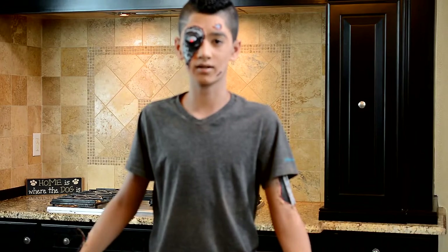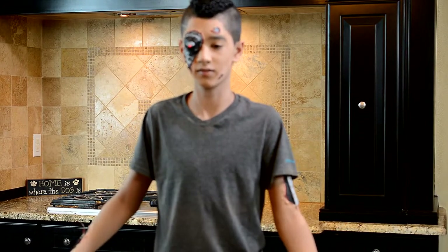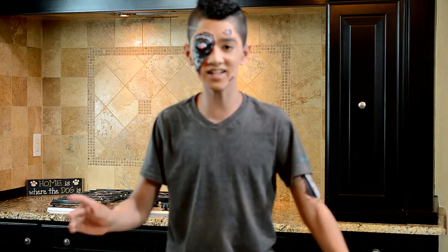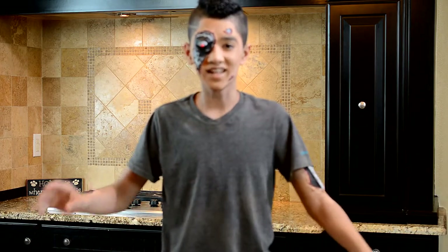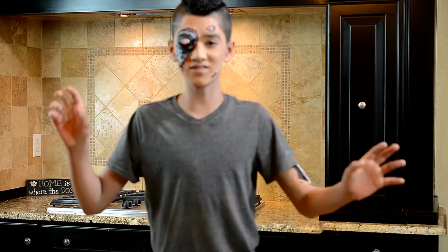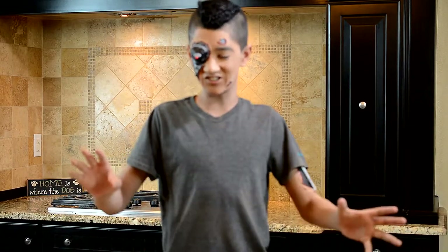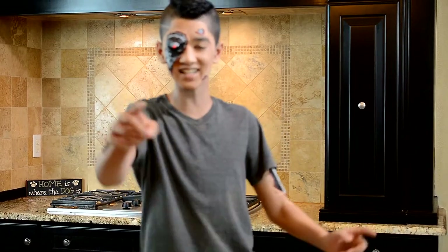Hello, everyone. My name is Arnold. Prepare to be the rule. Zack here, and it's Halloween. It's that time of the year when you get to dress up in some super cool costumes. But the even better part about it is that you're going to make some disgusting, gory-looking foods that taste delicious.